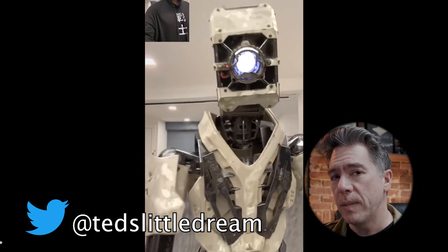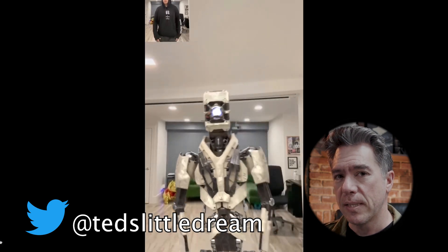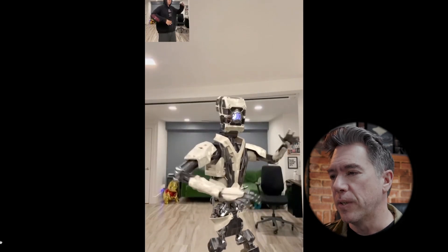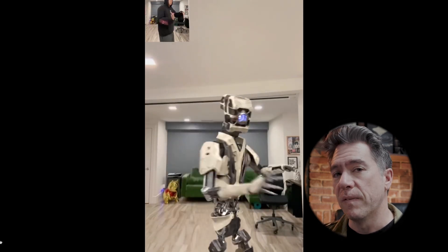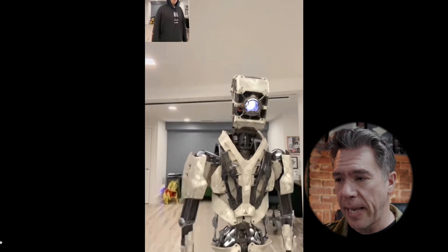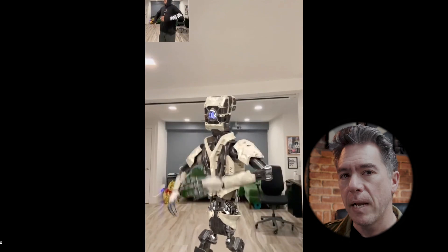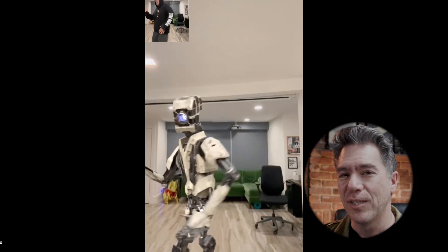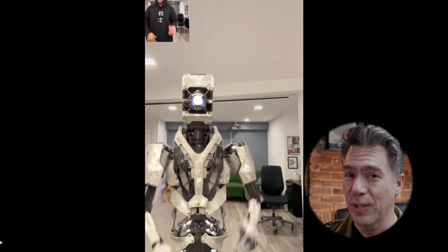Next up was one from Ted's Little Dream. This was the first one that I ran across that was a tripod lockdown shot, so you can see how Wonder Studios does in terms of separating the model from the background when you have something that isn't chaotically moving around. It does a pretty admirable job here. And props to Ted — the song that he's playing and dancing to is Daft Punk's 'Harder, Better, Faster, Stronger.' So well played.